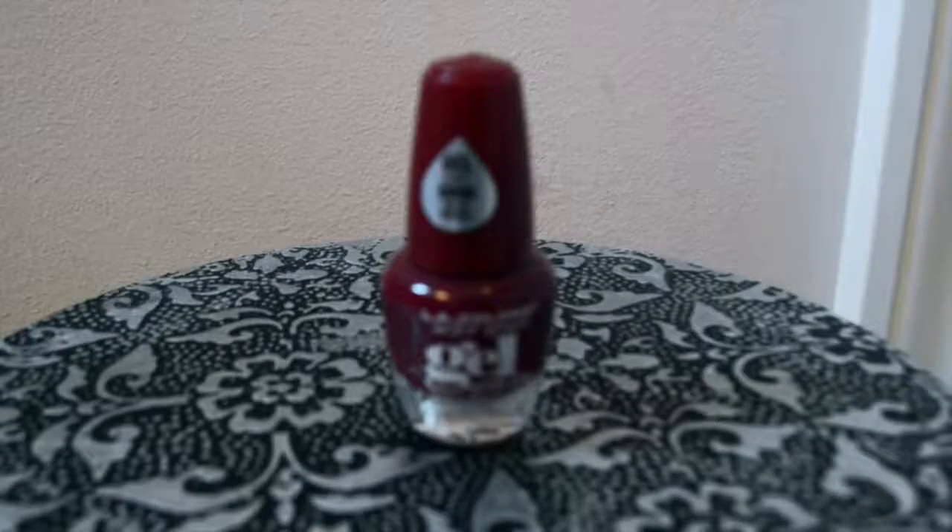The next one is by LA Colors. It's a gel coat called Vampy. It's a pretty burgundy color.